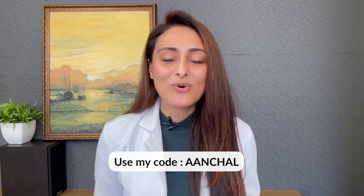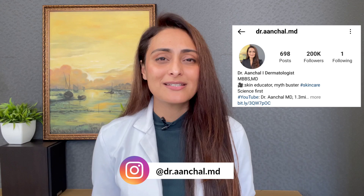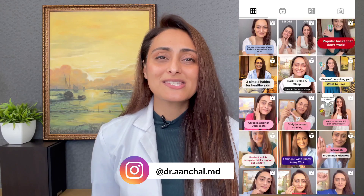So those are a few of my favorite products from the brand Suganda. You can purchase their products from the link in the description and use my code ANCHAL to get 10% off. Let me know if you like this video and if you want me to make a series with other brands. I hope you found this video useful. For more skin and hair related content, follow me on Instagram at Dr. Anchal MD. Thank you for watching.